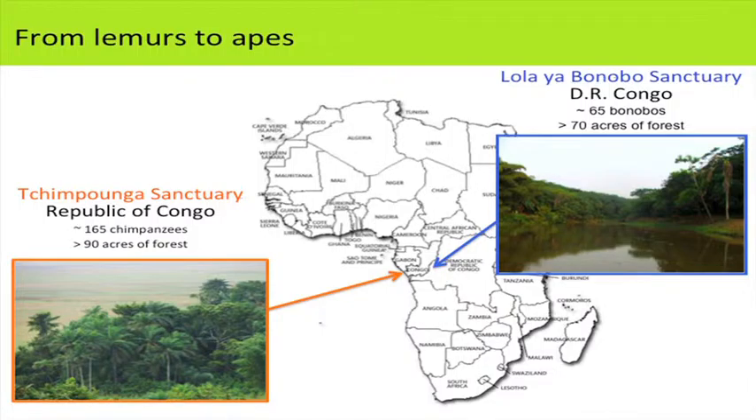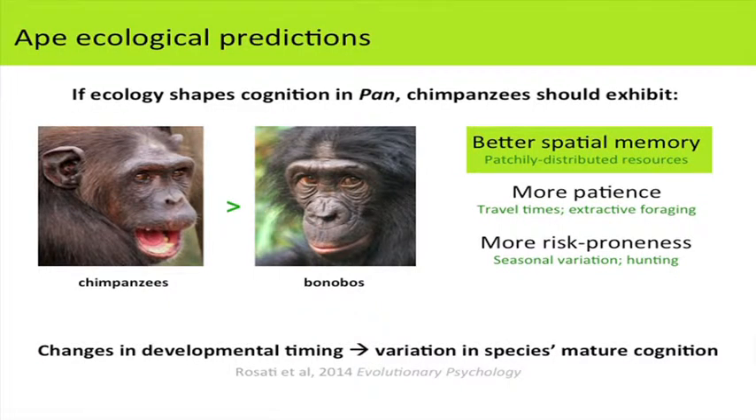In the last part of the talk, I want to introduce my other work looking at how apes make the same kinds of memory judgments. I'll discuss research at two Congolese ape sanctuaries: Lola ya Bonobo Sanctuary in DRC and Tchimpounga Chimpanzee Sanctuary in Republic of Congo. We had similar predictions: based on their feeding ecology, chimpanzees who are more dependent on fruit than bonobos should have better spatial memory, and also be more patient and risk-prone based on extractive foraging and hunting patterns.